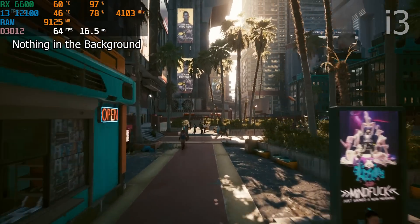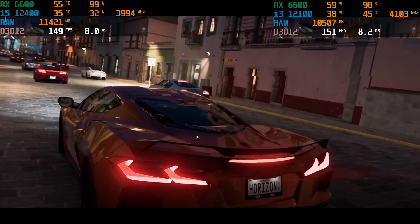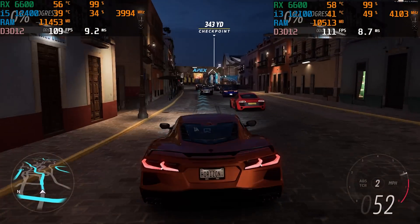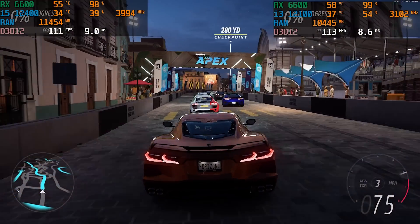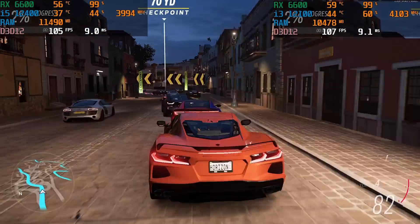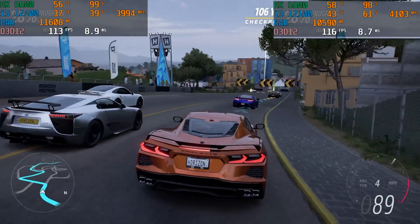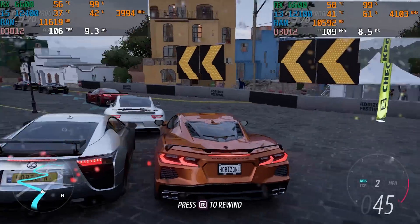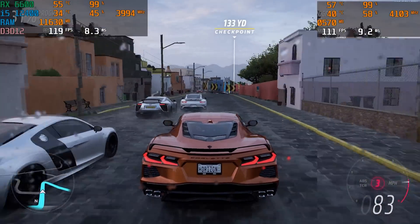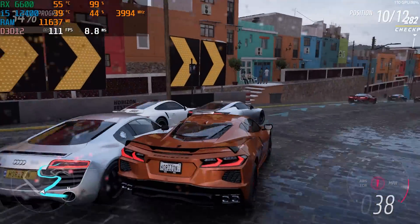First up: Forza Horizon 5 on the high preset using the built-in benchmark. The i5-12400 got an average of 115 FPS, while the i3-12100 got 113 FPS — just a 2 FPS difference. With the RX 6600 we are clearly GPU bottlenecked. This shows that if you're looking at an RX 6600, the i3-12100 makes sense in terms of saving money, as it can handle the graphics card with minimal bottleneck in a newer AAA title like Forza Horizon 5.